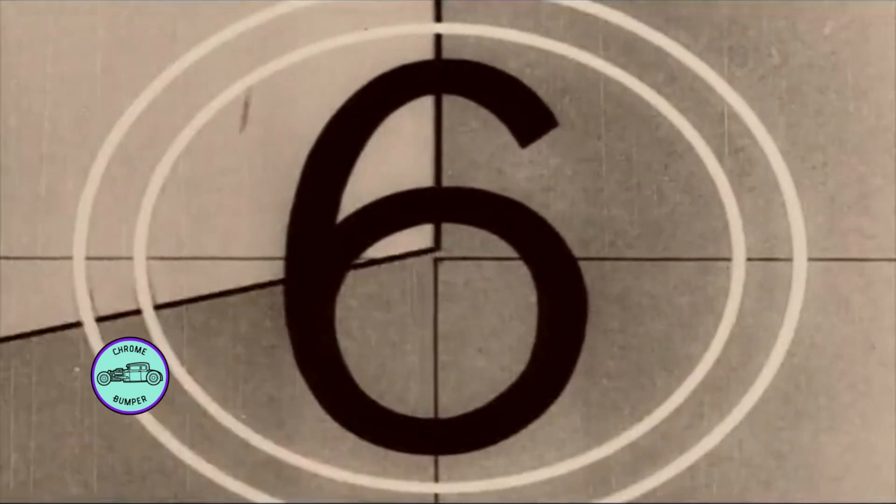Ten, nine, eight, seven, six, five, four, three.